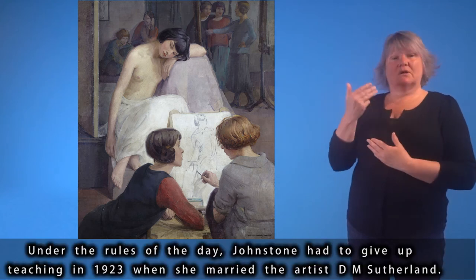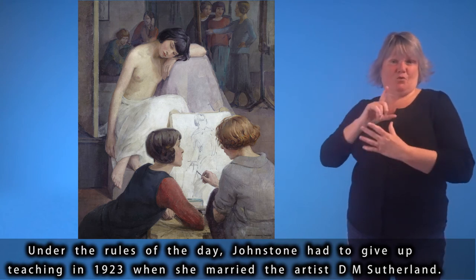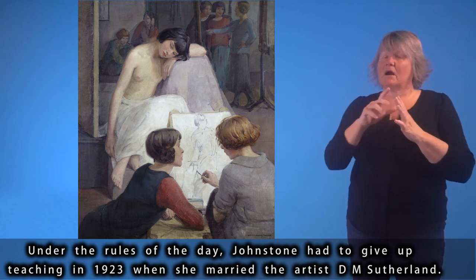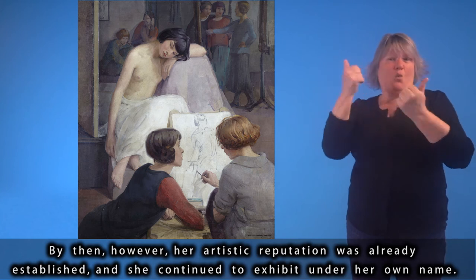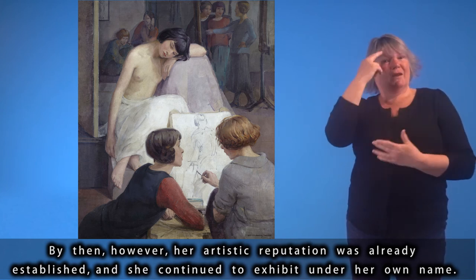Under the rules of the day, Johnstone had to give up teaching in 1923 when she married the artist D.M. Sutherland. By then, however, her artistic reputation was already established, and she continued to exhibit under her own name.